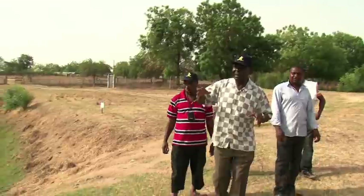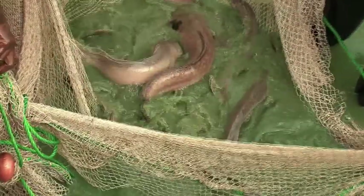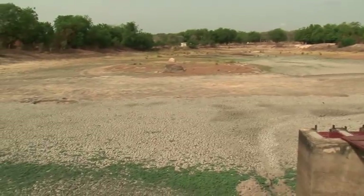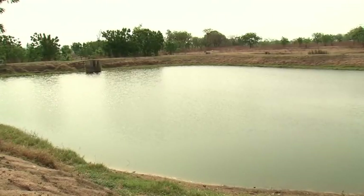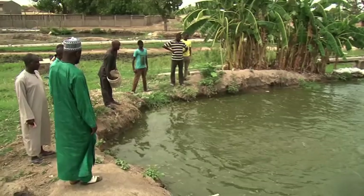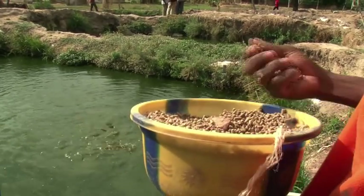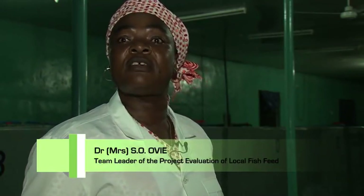Nigerian researchers have achieved groundbreaking results. As part of the research conducted on catfish, the scientists of the Nigerian Institute of Aquaculture have successfully overcome a major challenge. During the dry season, the catfish usually reproduce very little. The females reabsorb their eggs while the males reabsorb their milt, which prevents them from reproducing during the dry season period.